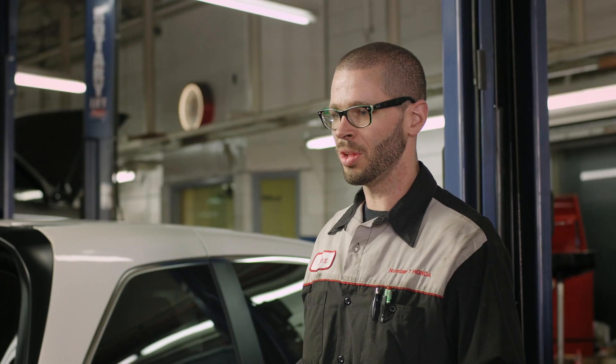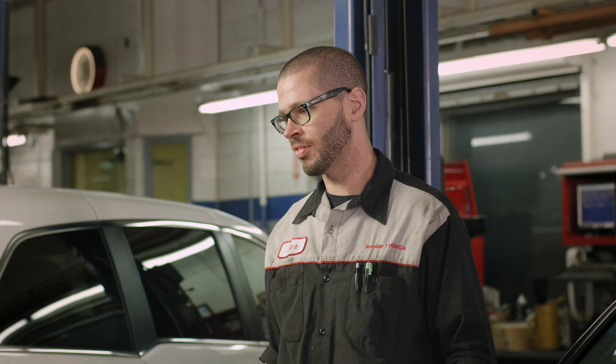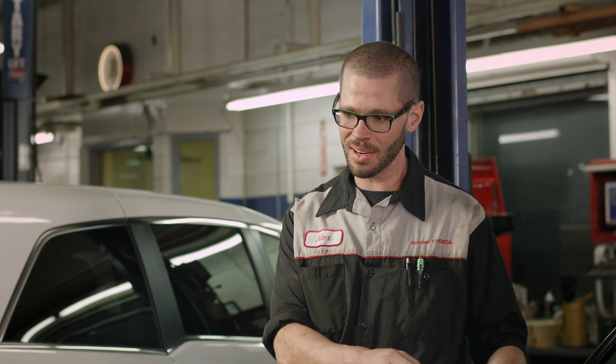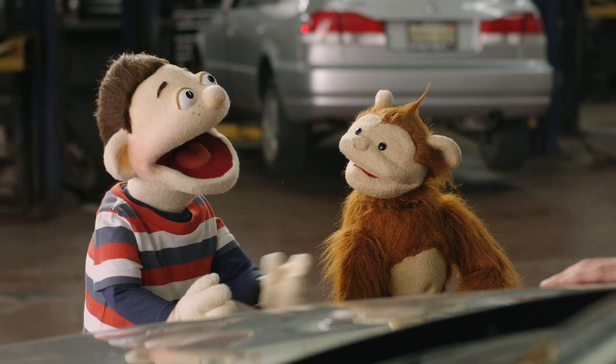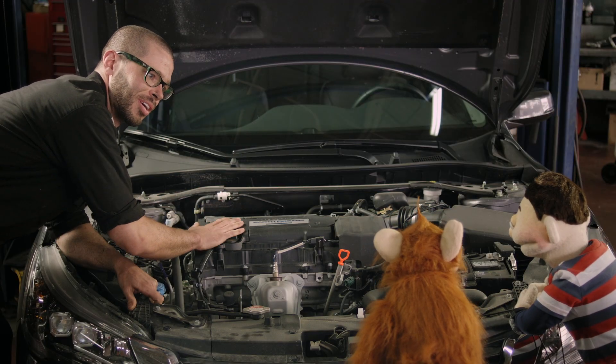So guys, what do you think makes a car go? Wheels? Yeah, that's right — you wouldn't get very far without wheels. But is there anything else you can think of, maybe on the inside of the car? Oh, I know — the engine! This big block here is the engine, and it's the most important part of the car.